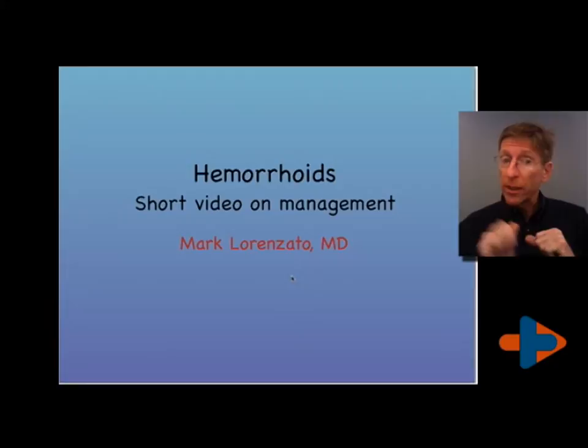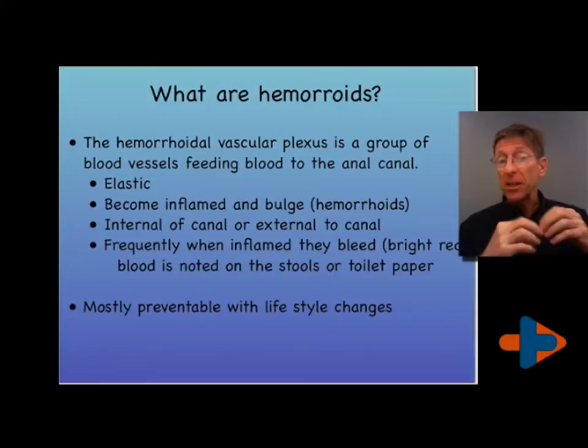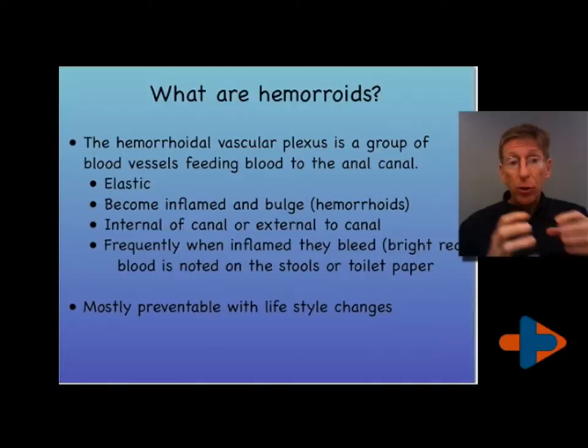What are hemorrhoids? The anal canal has a group or a plexus of veins that must be very elastic to allow for bowel movement, and these veins can become very inflamed. When they become inflamed, they become painful and they can bleed. These are your hemorrhoidal veins.